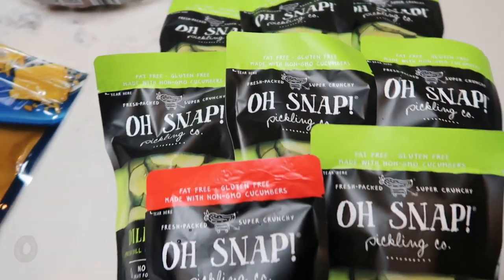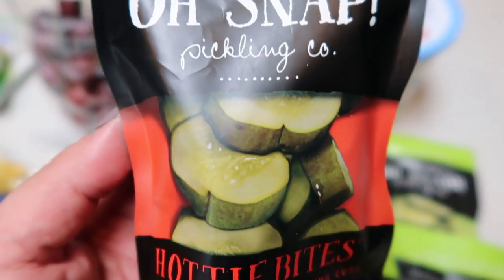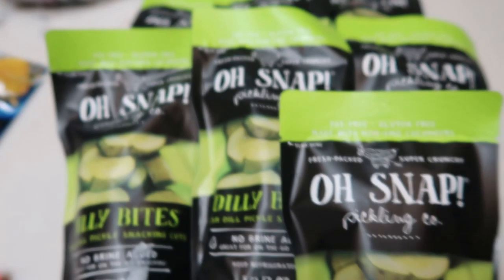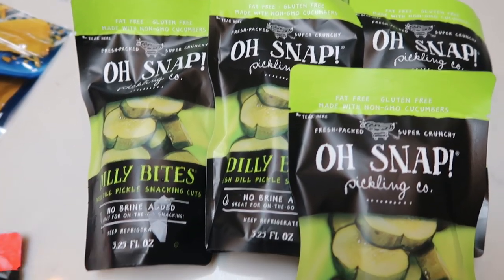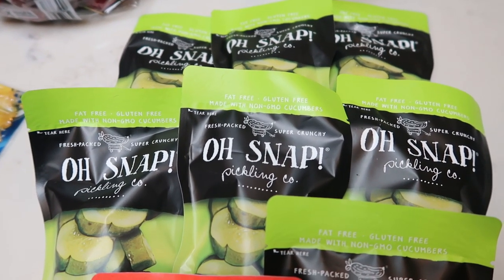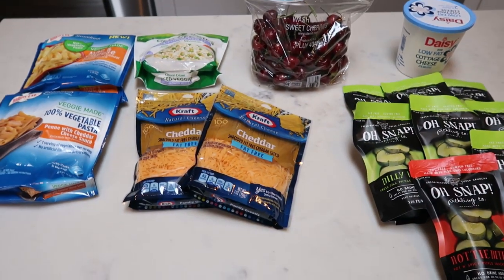My new obsession is the O-Snaps pickles — these are zero smart points and there's no brine, so they're a really easy snack. This is the Hot Bites variety; I'm not normally a spicy person so I only grabbed one. I also grabbed eight of the actual Dilly Bites O-Snaps. These are only a dollar at Walmart — they don't have them at the dollar store in my area. So I think I'm stocked up on O-Snaps for a while.